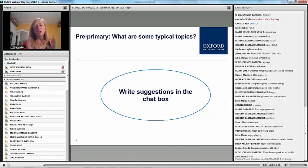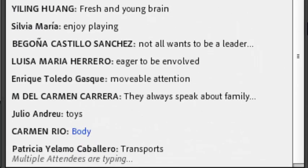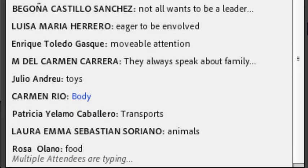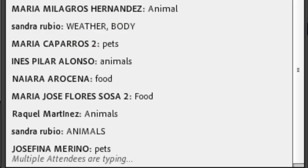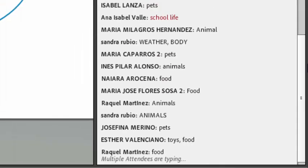What are some typical topics that we do in pre-primary, or that the kids bring up in pre-primary classes? Some of you are saying things like toys, family. Good — transportation. Yeah, they love animals. Food, pets — so that ties in with the animals.